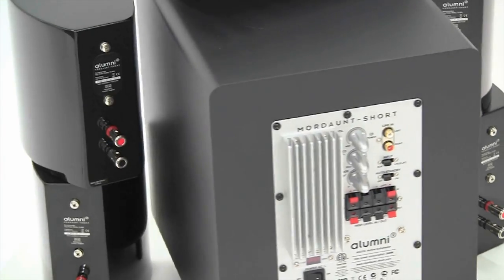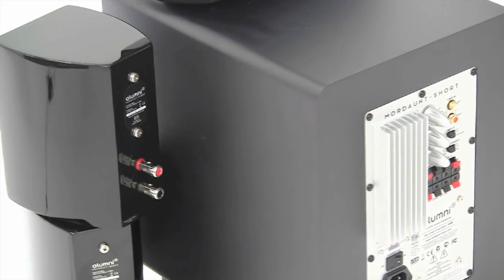The sound is further enhanced by a clever high-gloss curved cabinet, which not only looks great but is also used to create a cleaner sound.